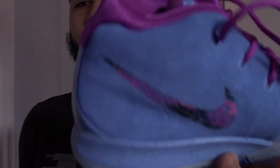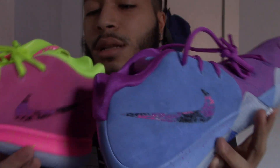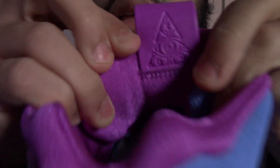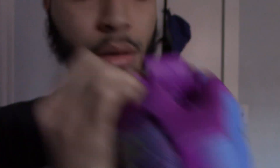Yeah, basically on both pairs — my favorite part... I'm not really too big on the icy blue bottom, but I do love the blue check on the purple pair. I do love the suede on the side; suede on basketball shoes isn't always my thing, but I always like it. On the purple pair we do still have that Illuminati sign right there, as you guys can see. Other than that, pretty dope sneaker overall.